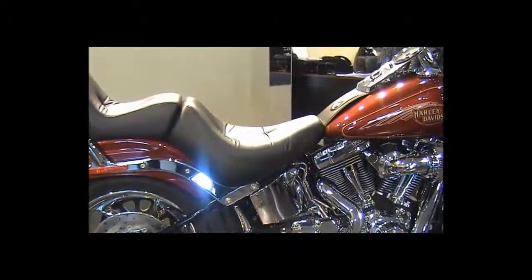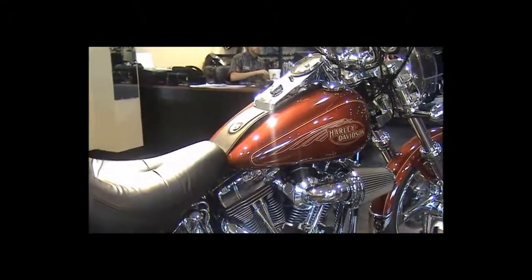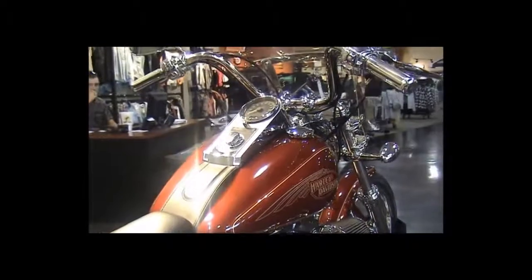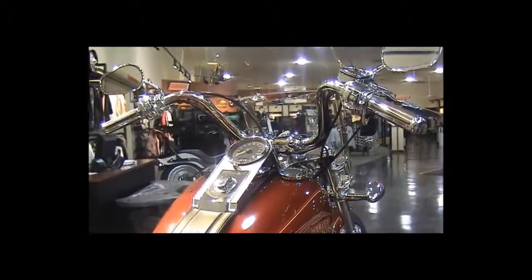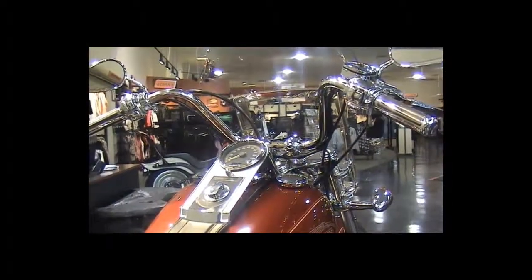Over-cushioned seat, Harley-Davidson grips, chrome hand controls and switch housings, and a quick-release windshield.